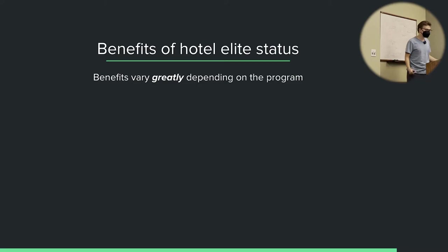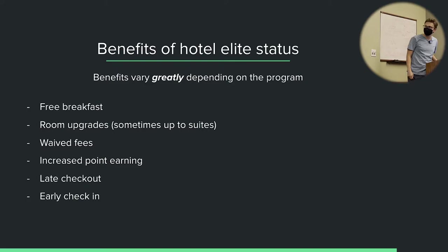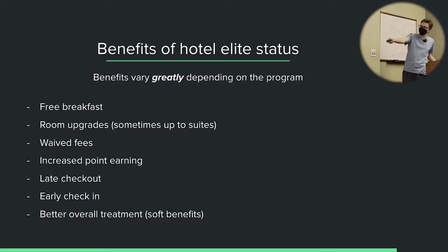So what are the benefits of hotel elite status? They vary greatly depending on the program, but sometimes they can include free breakfast, room upgrades — sometimes up to suites, which can be very nice — reduced fees, increased point earning on paid stays, late checkout, early check-in, and just better overall treatment.